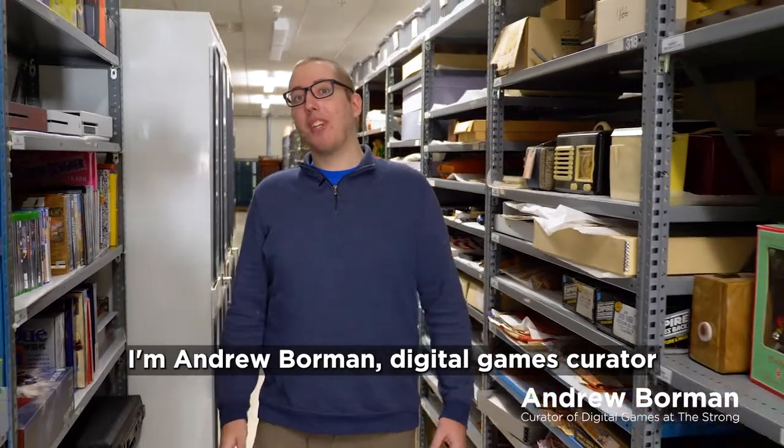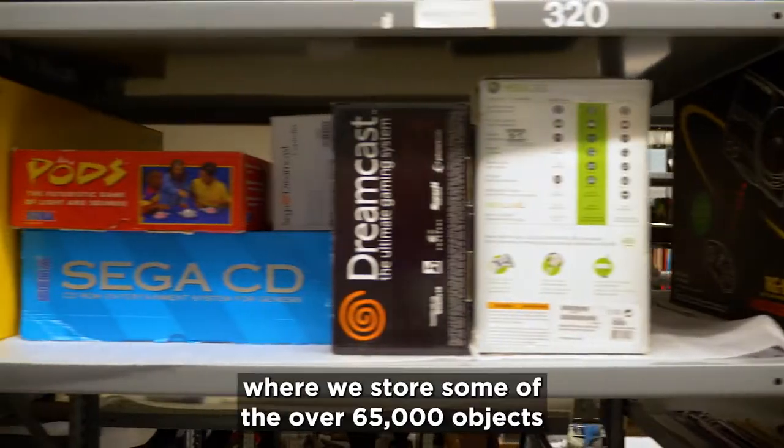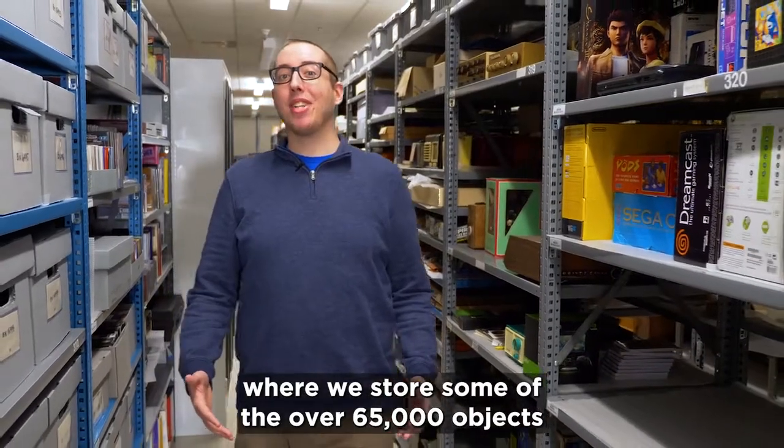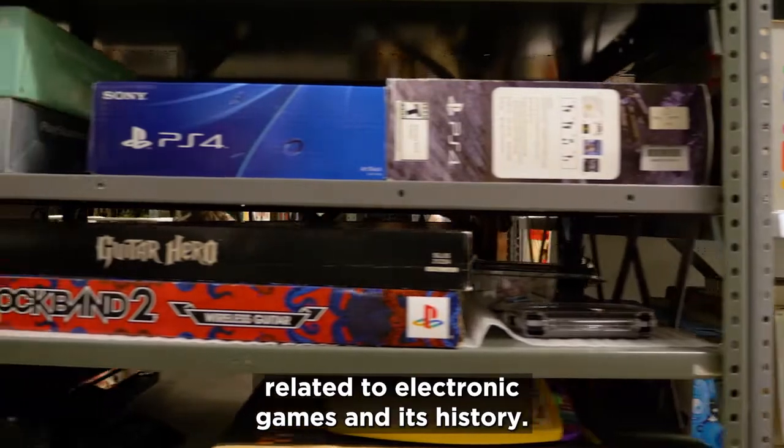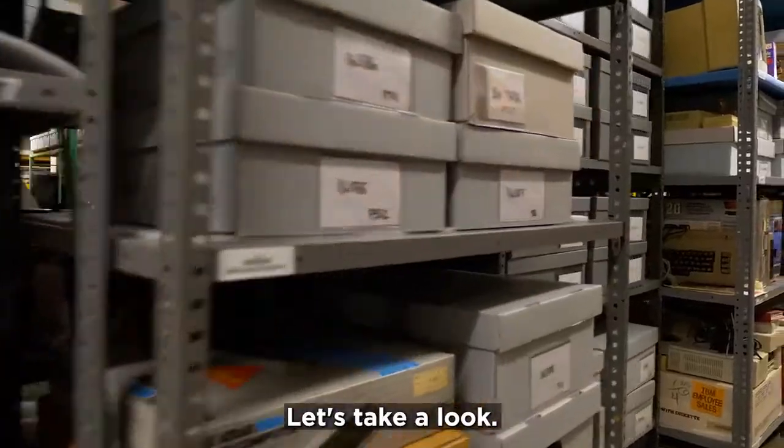I'm Andrew Borman, digital games curator here at the Strong National Museum of Play. We're in one of our storage areas where we store some of the over 65,000 objects related to electronic games and its history. Today we're going to be taking a look at some of those objects. Let's take a look.